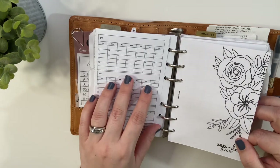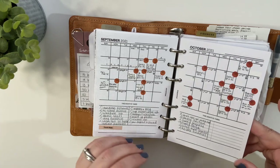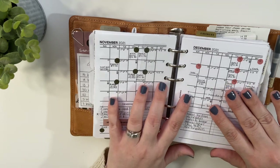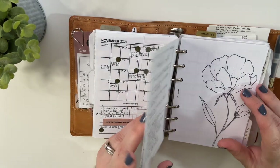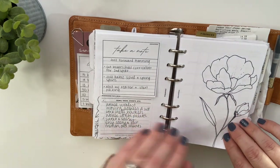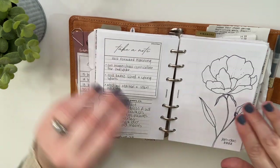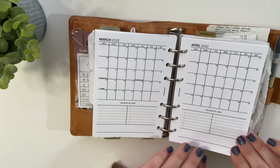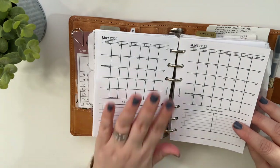Then it goes into my monthly overviews. I still need to take out the end of 2021 ones. These inserts are from my shop; however, I only have the undated version in my shop — I dated these specifically just for my planner. The undated versions that look just like this are available there. I have the whole year for 2022 in here and I still have a bunch of things I have to fill in.